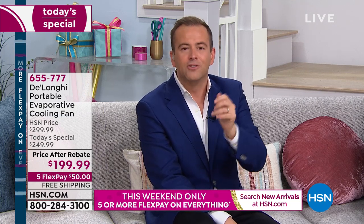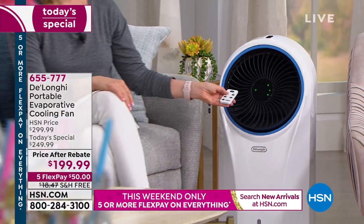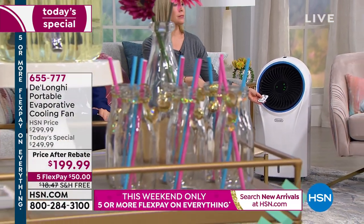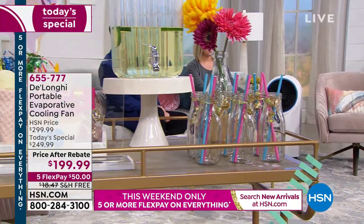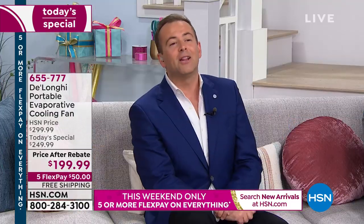Everything about it is extraordinary. They were the first ever to bring portable air conditioning units and portable heaters into the United States of America. Their rich heritage and history goes back a long, long way. We've turned 42 years old this month — bigger and better Today's Specials than ever before. We're older, wiser, and with this, a little bit cooler.